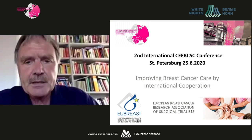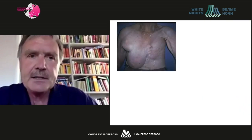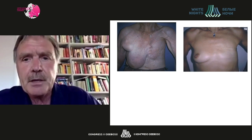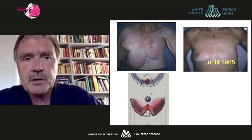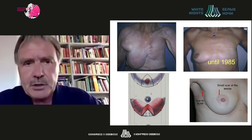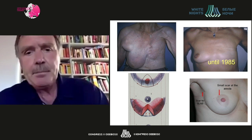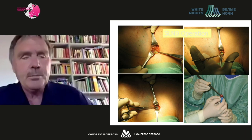Breast cancer surgery has evolved significantly, with radical mastectomy being replaced by modified radical mastectomy, which was made possible due to the advent of multimodal treatment and systemic treatment. Breast-conserving therapy developed alongside this, and with the improvement of early detection and improved imaging, for many patients breast cancer surgery has become a minimally invasive procedure.